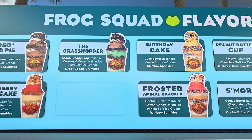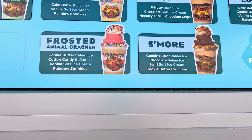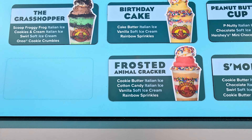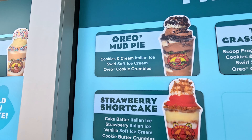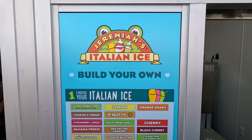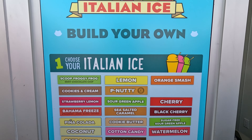Here are some of the popular Frog Squad favorites: the Sugar Cookie, Peanut Butter Cup, S'mores, Frosted Animal Cracker, Birthday Cake, the Grasshopper, Oreo Mud Pie, and Strawberry Shortcake.